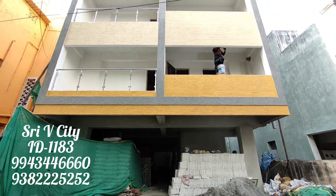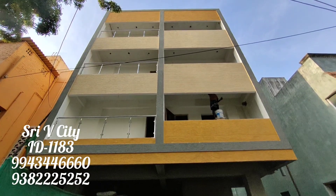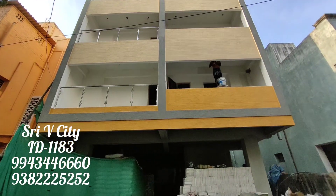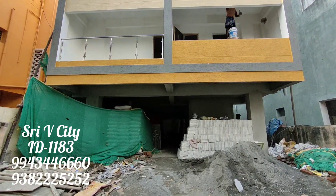Hi friends, welcome to Sukumar Svee City. This is an apartment in this building. This is 30 frontage, 60 frontage.